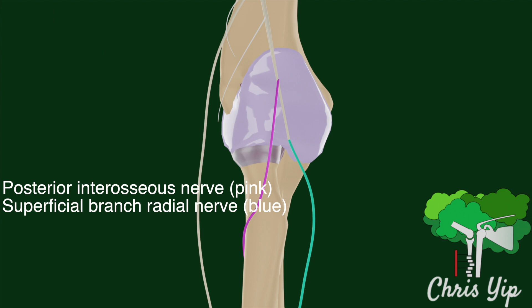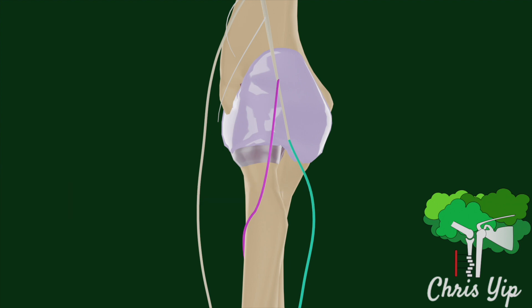Unlike the superficial radial branch, which is shown in blue, the posterior interosseous nerve is a motor nerve and does not have any sensory innervation. Therefore, the compression of it is unlikely to have sensory symptoms.